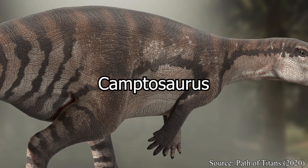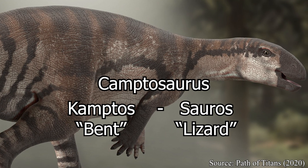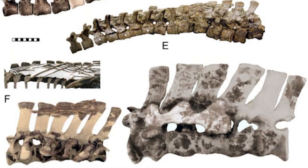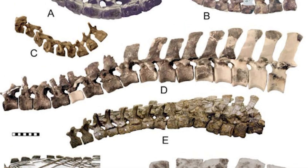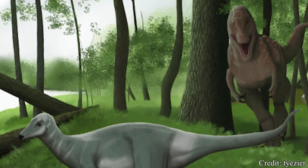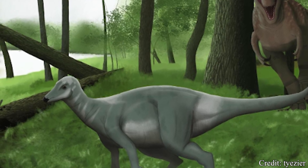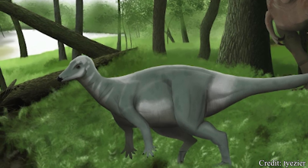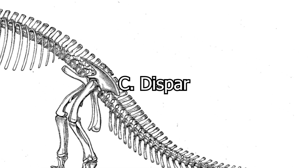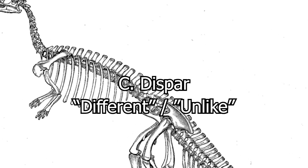Beginning with the genus name Camptosaurus, this translates from Greek — Camptos meaning bent, and Soros meaning lizard — loosely translated to flexible lizard. In Marsh's original description, he mentioned how the curvature of the vertebral column may hint at Camptosaurus having a more flexible spine than most other dinosaurs he had observed, seemingly allowing excellent mobility and maneuverability. However, later research has since disproved this belief. For the species name Dispar, while Marsh did not specifically explain his choice, it is believed to stem from Latin meaning different or unlike, further highlighting his observation that this vertebral column was the most unusual he had seen.